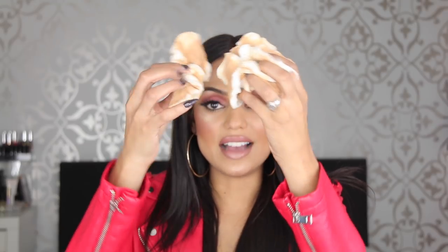Oh, I forgot to mention — every time you see me spraying between foundations, it's the Smashbox Primer Water or Fix Plus, because my skin needed a little hydration. And this is the result after removing everything — look how it looks after applying and removing foundation multiple times.